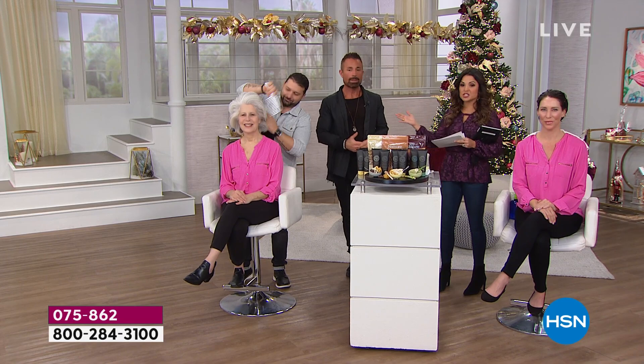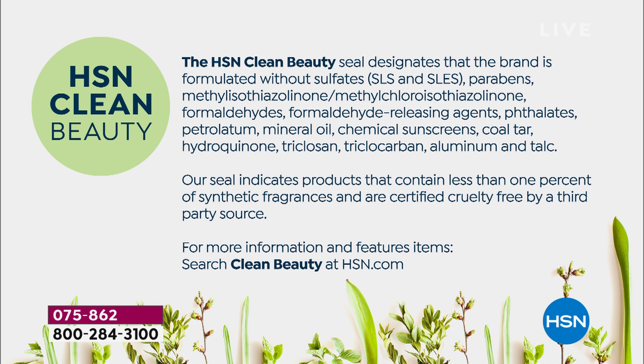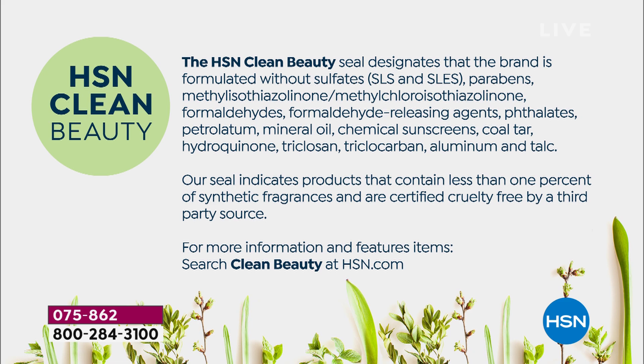Clean beauty is a designation that only a select number of brands here at HSN can earn. What HSN clean beauty means is the brand is formulated without all these nasty ingredients — sulfates, formaldehydes, mineral oils, aluminum, talc. It also indicates there's less than 1% synthetic fragrances and it's certified cruelty-free by a third-party source — Leaping Bunny. Everything from the Tweaked by Nature line falls under this HSN clean beauty designation.